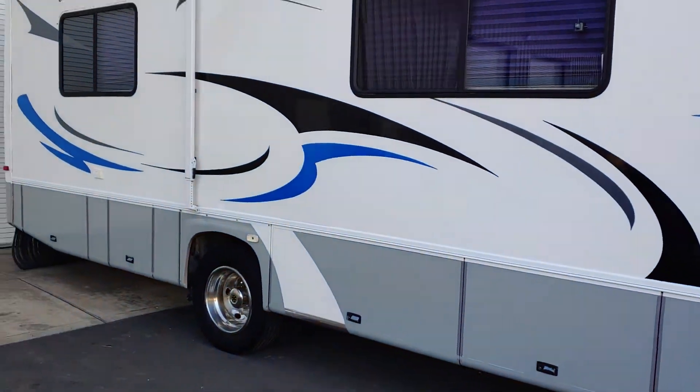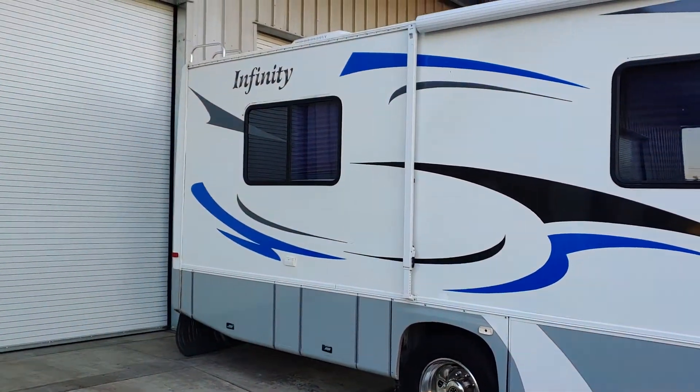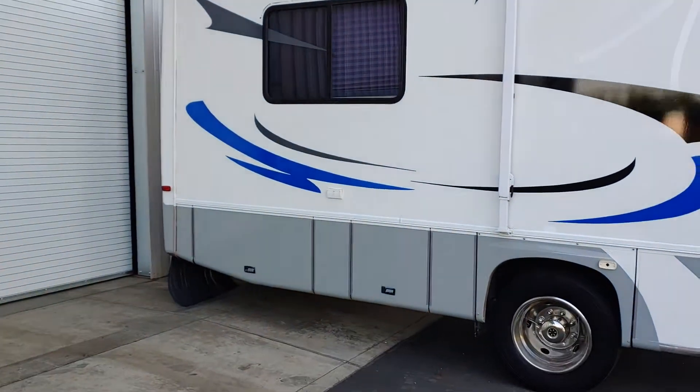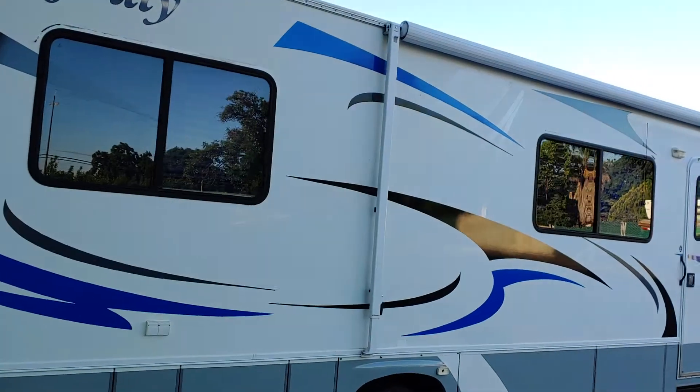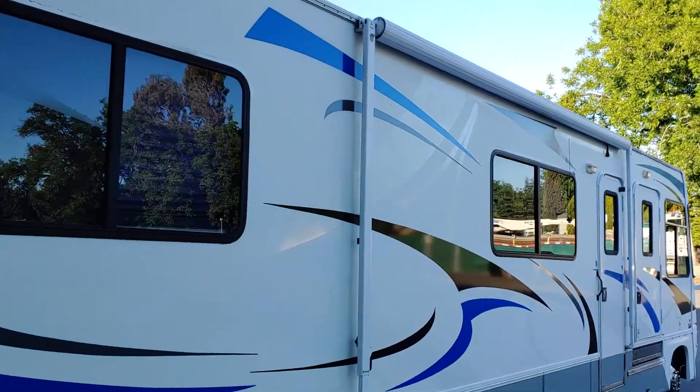I'm going to do a walk around so you can see the whole outside first. The exterior is in very good shape. You can see here in the shadow the silhouettes from the original graphics that were on it.